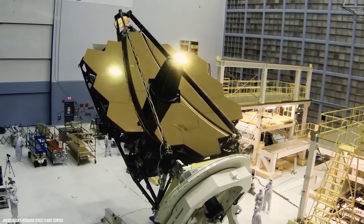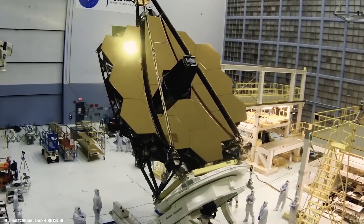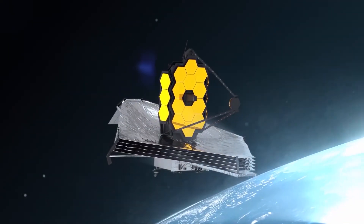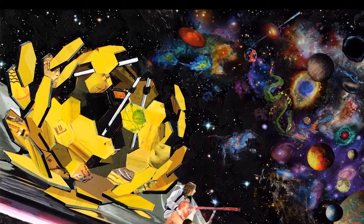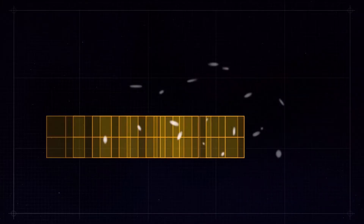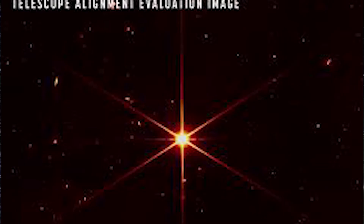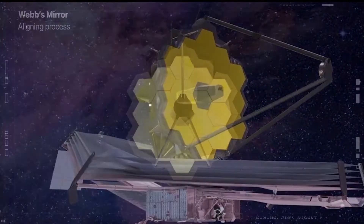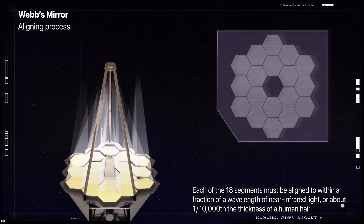Engineering images of sharply focused stars in the field of view of each instrument demonstrate that the telescope is fully aligned and in focus. For this test, Webb pointed at a part of the Large Magellanic Cloud, a small satellite galaxy of the Milky Way, providing a dense field of hundreds of thousands of stars across all the observatory sensors. The sizes and positions of the images shown depict the relative arrangement of each of Webb's instruments in the telescope's focal plane, each pointing at a slightly offset part of the sky relative to one another.